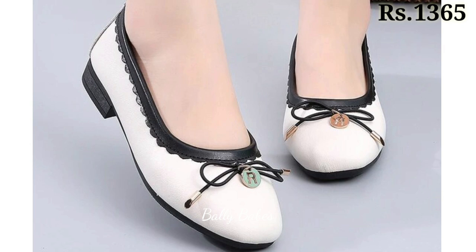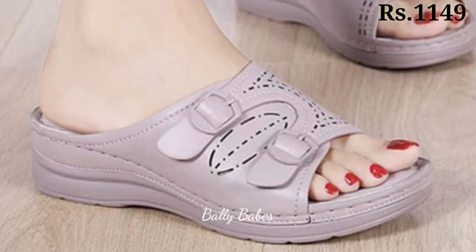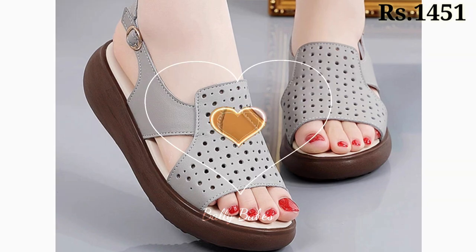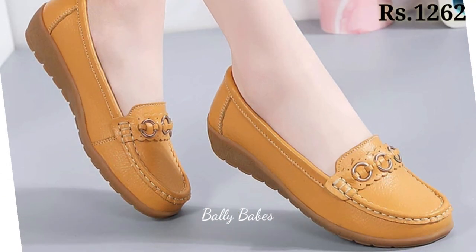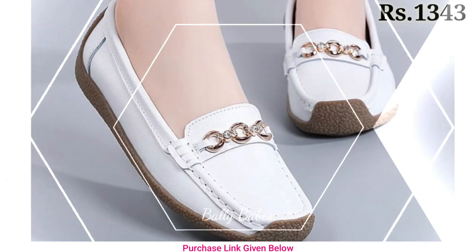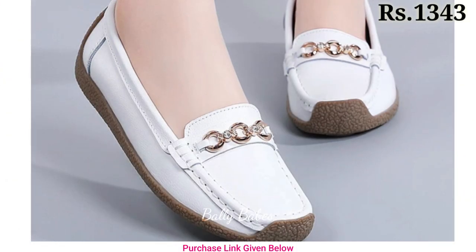For a more bohemian look, opt for a gladiator sandal, and if you are looking for something more feminine, try a pair of strappy heeled sandals. Slides are perfect for running errands or hanging out with friends. And if you are looking for a more formal footwear option, you might want to consider a pair of heels.